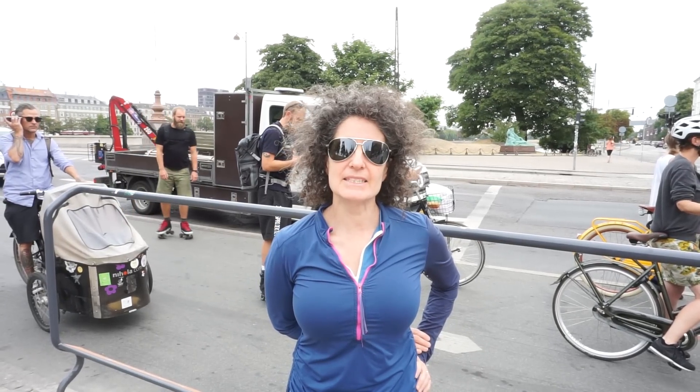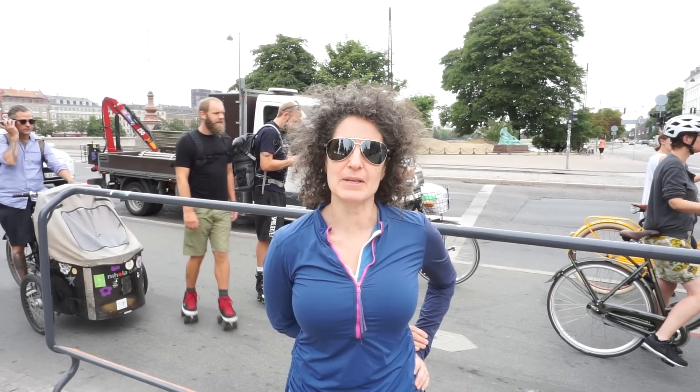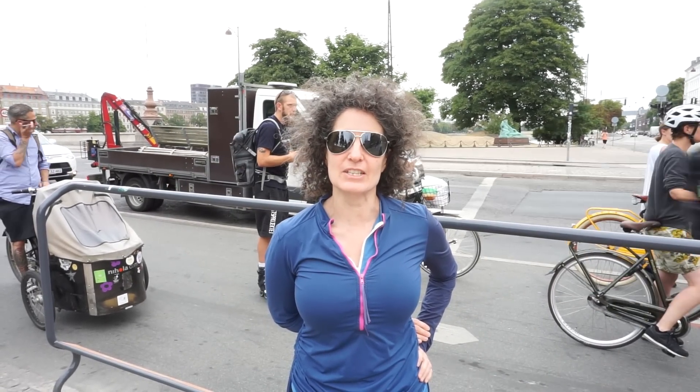We're here in Copenhagen, city of bikes. As you can see behind me, this is a normal intersection — we're at a stop sign where everyone's just waiting. There are hundreds of bikes going by every minute.